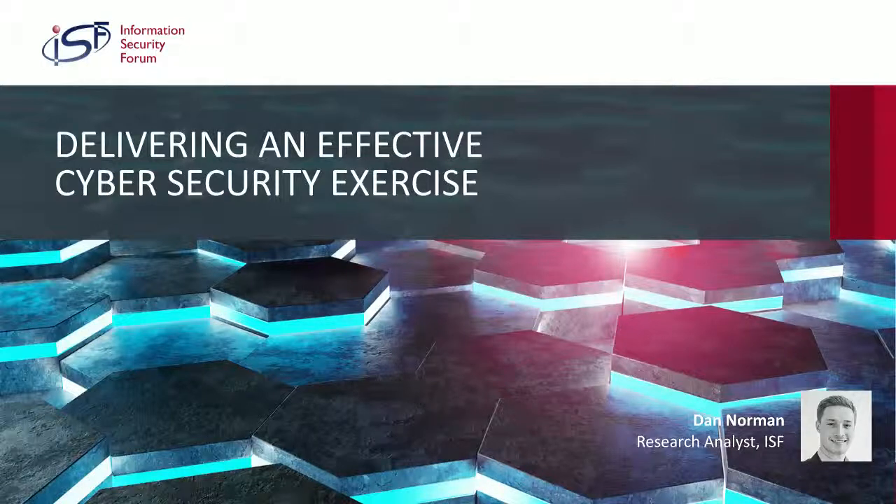We've seen in the media that cyber attacks are steadily increasing over the last few years, and therefore organizations are constantly under threat, with over two-thirds experiencing data breaches in 2017. Consequently, cybersecurity preparedness and resiliency are becoming increasingly important to the protection of an organization's information. One way of improving this ability to handle cyber attacks is by running cybersecurity exercises.